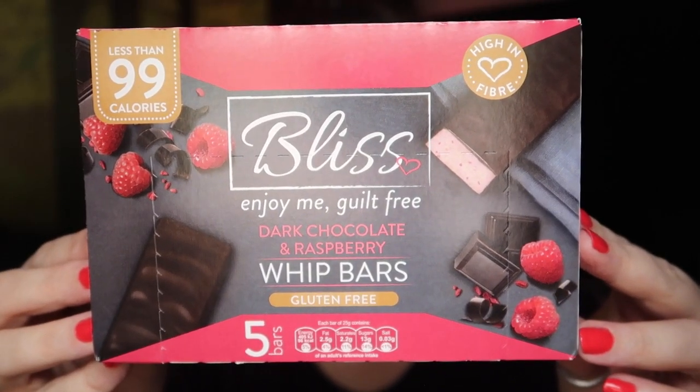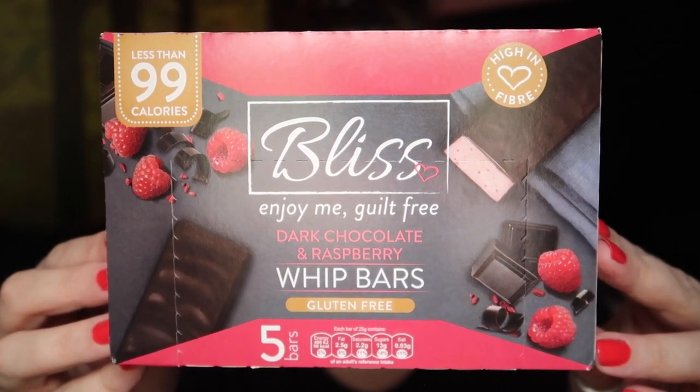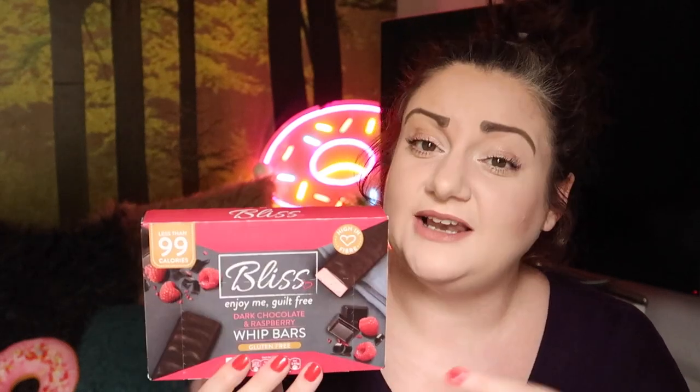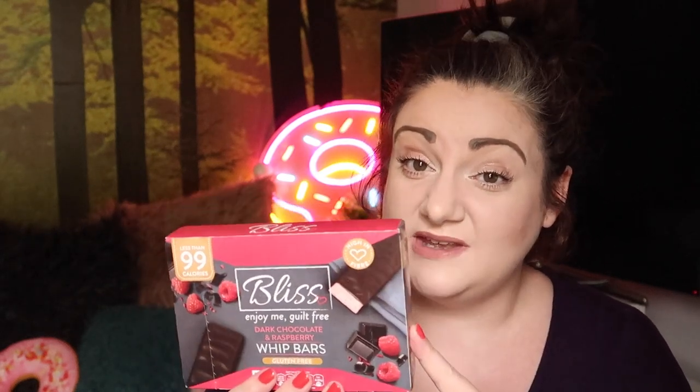Hey guys, I'm just on a little break from work and I fancied a snack, so today I thought I'd try these — the Bliss Dark Chocolate and Raspberry Whip Bars. They sound amazing. I know they do some different flavours but these are the ones that really caught my eye. I picked these up in B&M. They were a pound for a box of five, which I thought was a bargain. I love a bit of dark chocolate so I thought these were for me.